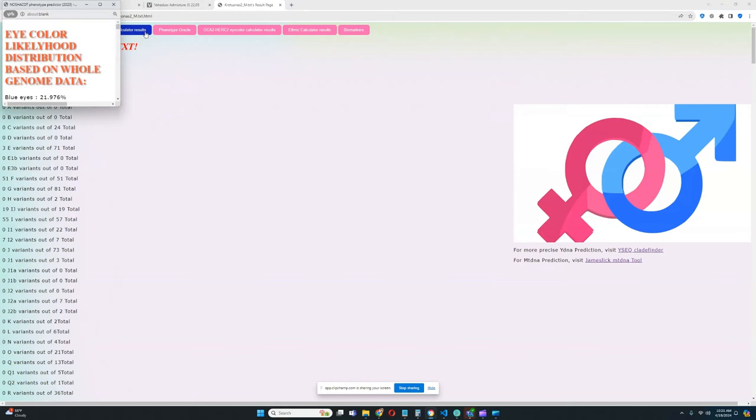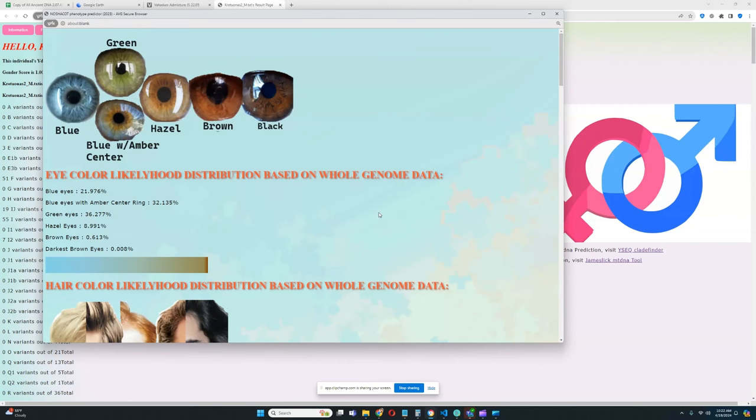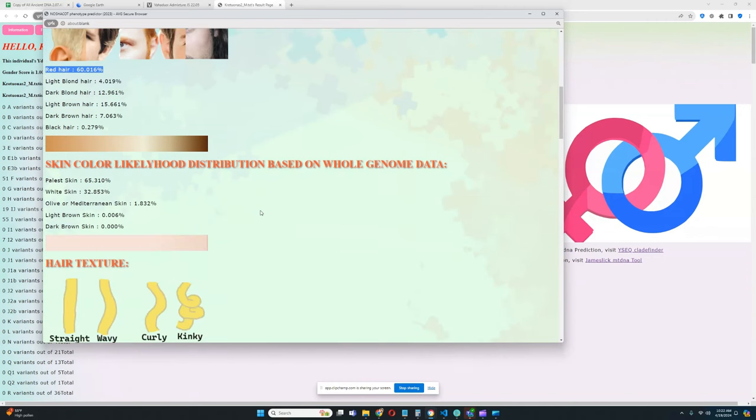Let's go ahead and see what he scores on the National Code Calculator. This individual is very special because he is likely the earliest ginger we've seen. For eye color, his result is very special — the largest group he scores is green eyes, followed by blue eyes with an amber center ring, then blue eyes. Hazel eyes and brown eyes are both very unlikely. For hair color, the largest group he scores is red hair — this is really the earliest ginger from the Narva culture.